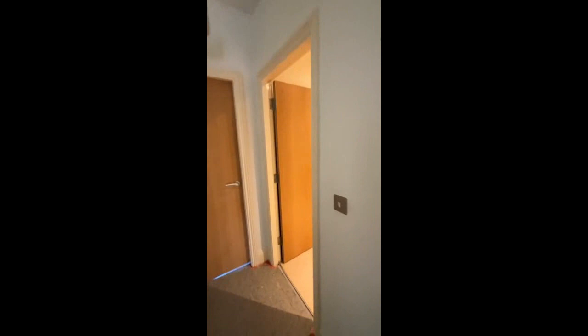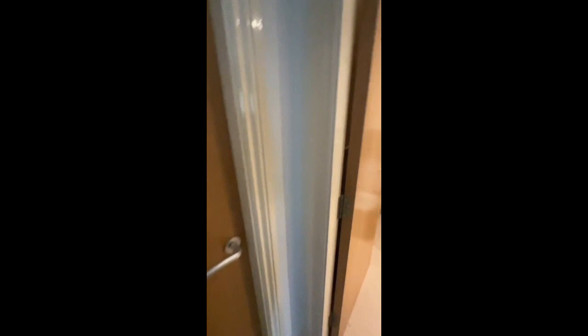Through here is the main bathroom. This is all getting redone. I don't know about you, but this flooring just reminds me of a hospital so much. So yeah, that's the main bathroom.